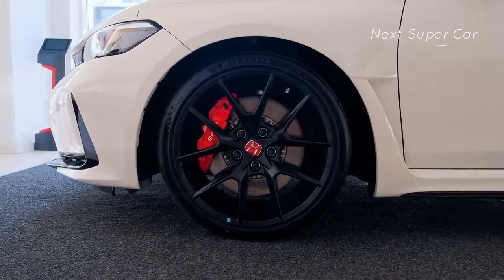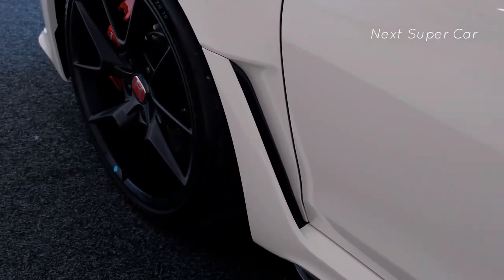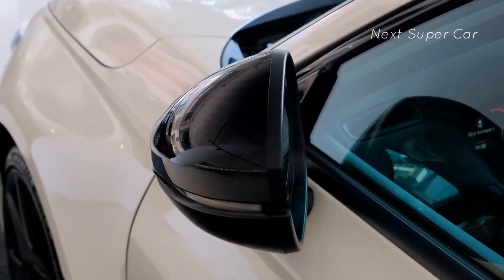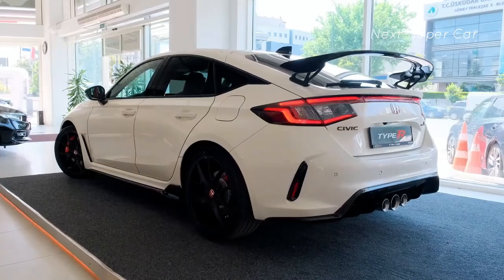Honda makes no significant changes to the Honda Civic Type R for 2024, but its starting price increases by $1,000. The cost of the 2024 Honda Civic Type R begins at $45,890.